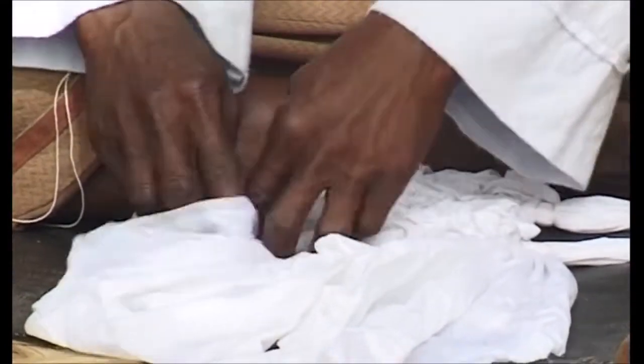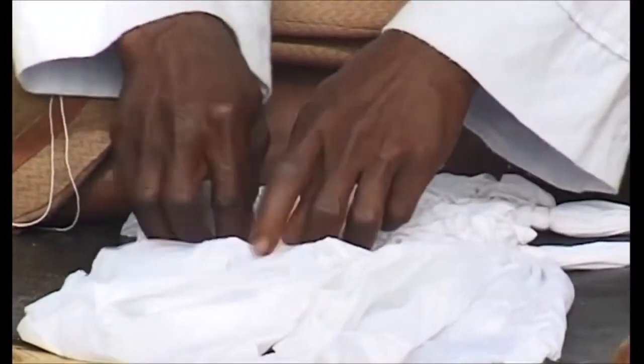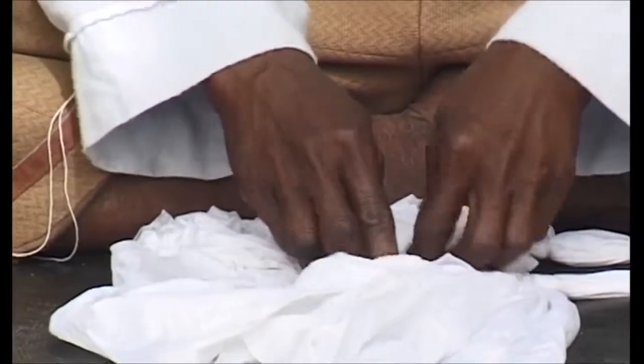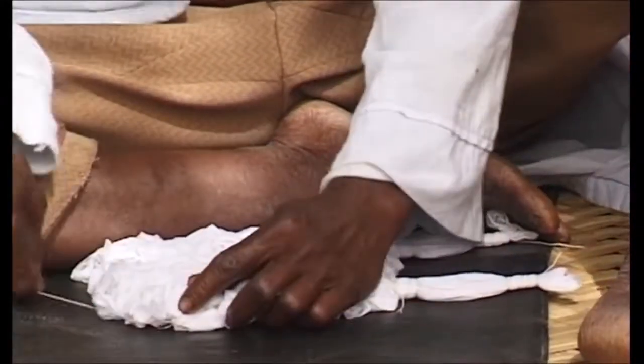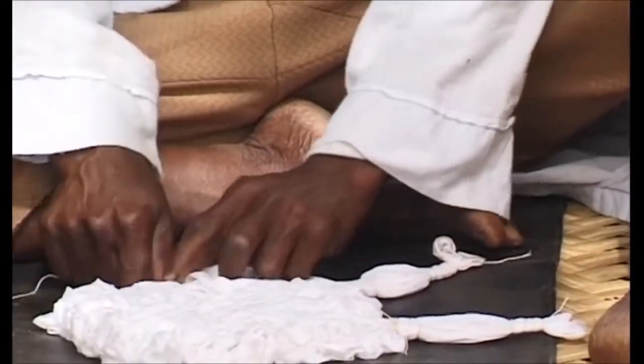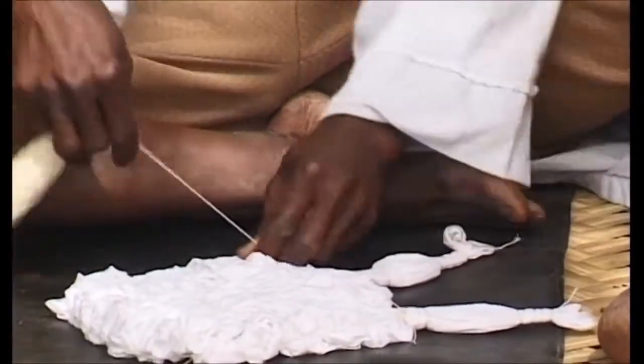When the circles are tied, he crumples the rest of the cloth against his leg. After dyeing it will have a mottled background. This pattern is called asaman, meaning the sky or heavens.